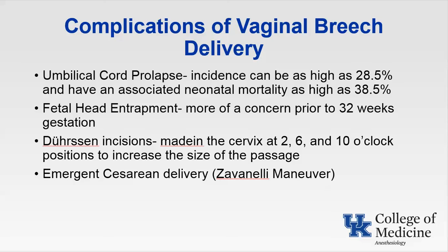Fetal head entrapment is of more concern prior to 32 weeks gestation, due to the fetal head being generally larger than the area created by the buttocks and thighs at this early gestational age. Dührssen incisions made in the cervix at the 2, 6, and 10 o'clock positions can help increase the size of the passage; however, they are related to significant hemorrhage which might be concealed in the vaginal vault or pelvic cavity. The Zavanelli maneuver involves the obstetrician attempting to return the fetal head and body into the uterus and performing an emergent cesarean section. Although it can be successful, it can have devastating consequences including fetal anoxia, uterine rupture, cervical spine dislocation, and clavicular and humeral fractures.